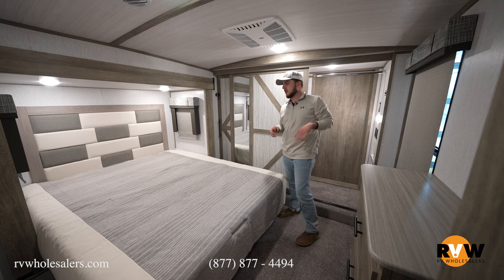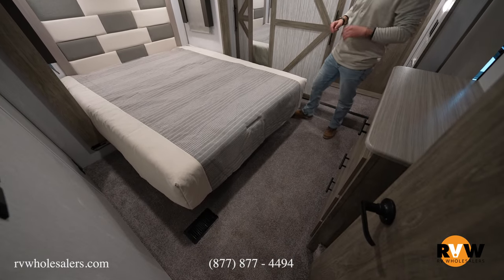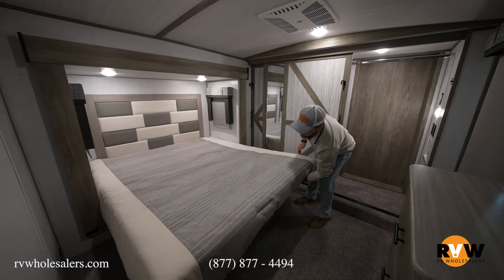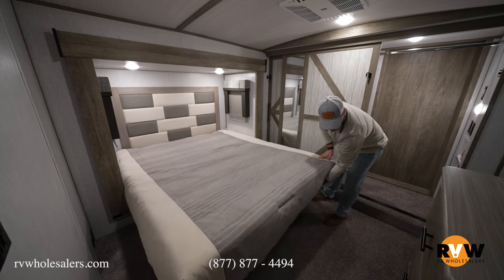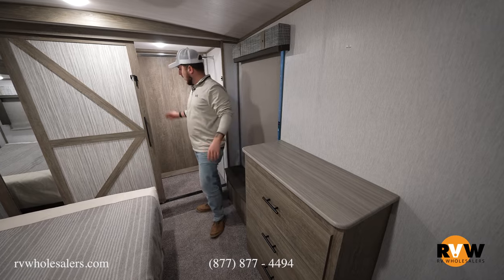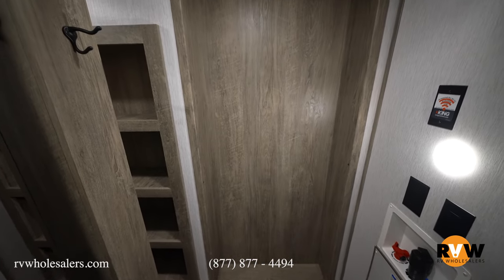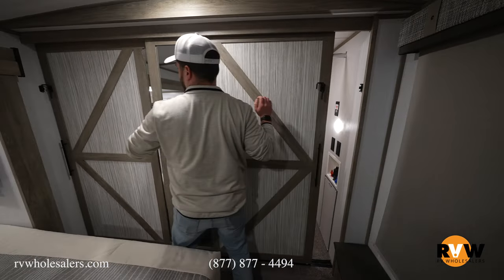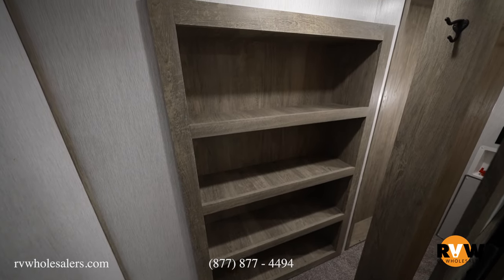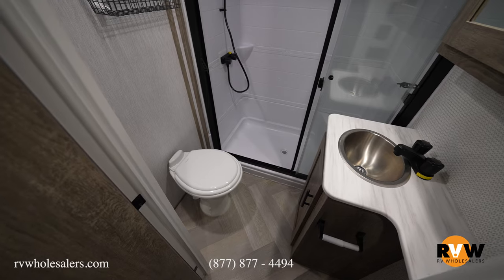Now to the master bedroom — you can walk around both sides of the bed very easily to get dressed without crawling over to either side. There's a nice headboard with a modern farmhouse feel, and plenty of storage underneath the bed. TV hookups with a TV backer let you mount and adjust your viewing angle. There's a dresser up front, and washer/dryer prep is already in place — if you don't need a stackable or combo unit, the space works for extra storage and hanging clothes. Both sides of the wardrobe open up for shoes, hanging clothes — a real his-and-hers style setup.